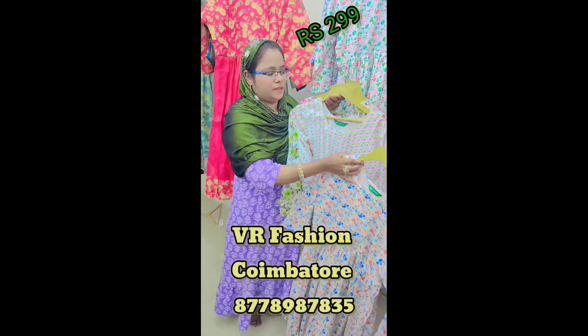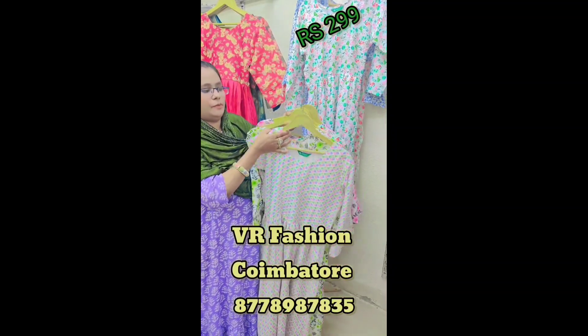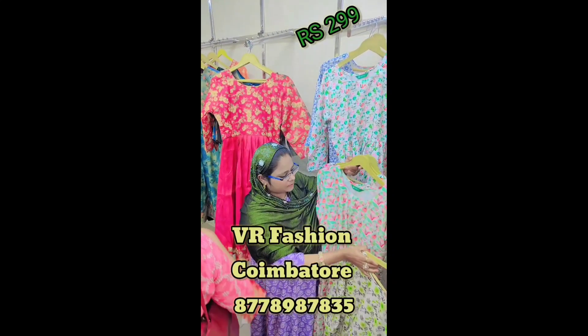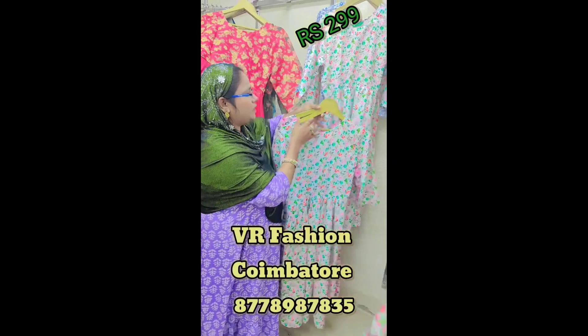Hello, my name is Vrvese. You can see the shop in RSP. You can visit the hotel and visit the hotel. You can visit the Vrvese location. You can visit the RSP.